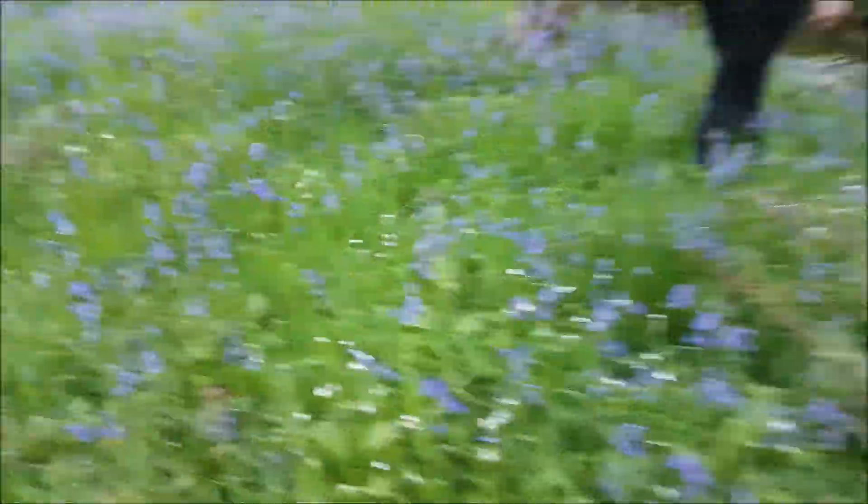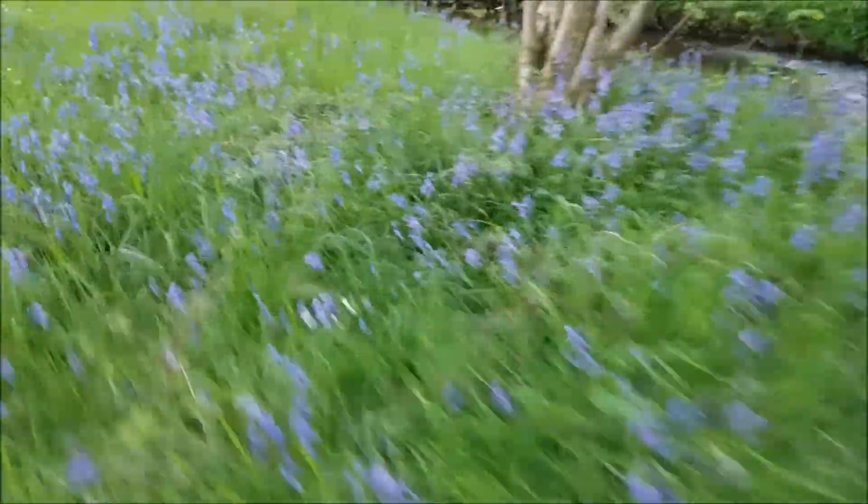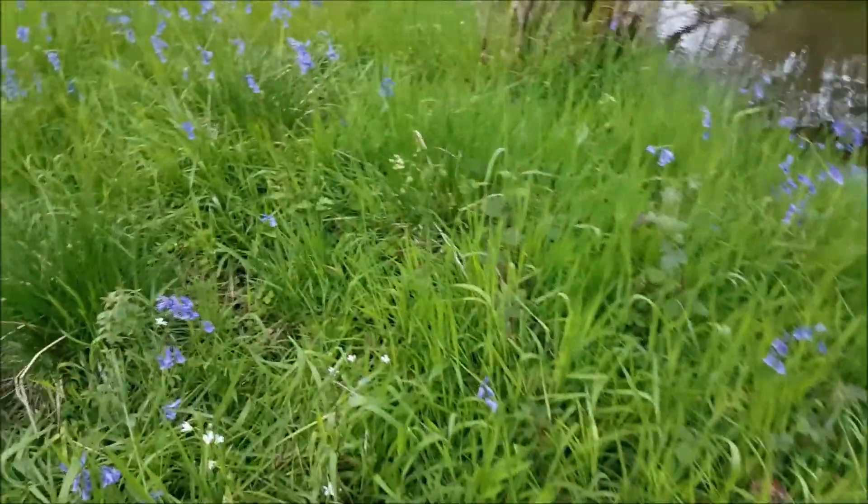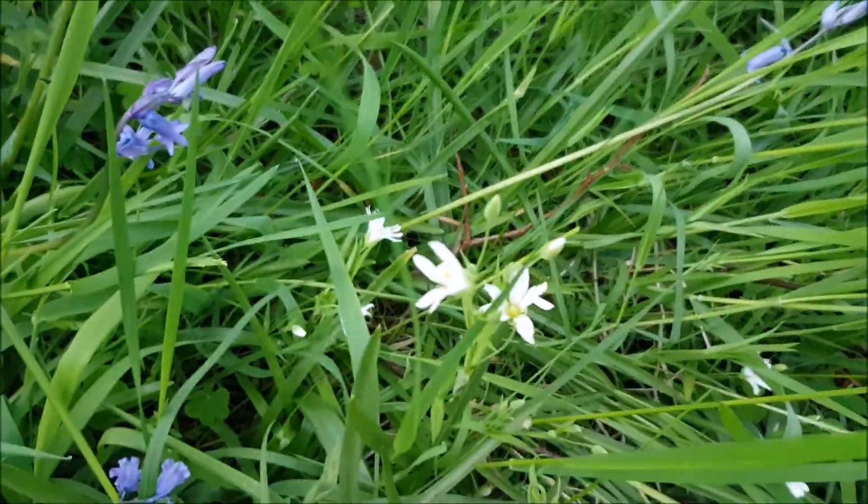Stitchwort. Can't know what it's good for. Chickweeds you can eat, but this white stuff is stitchwort. The little white flowers.